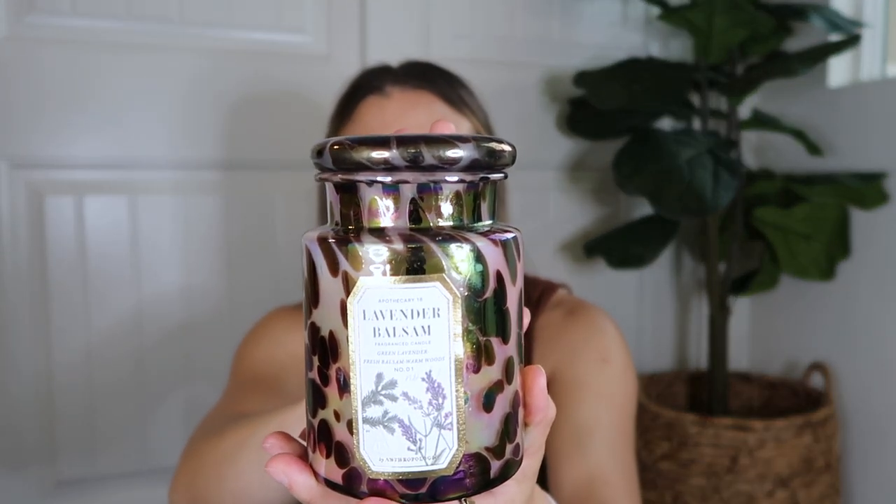Next, let's move into some scents. I don't usually buy scents at full price because the candles and things like that often go on sale for at least 20% off at Anthropologie, so I have quite a few saved for later. If you'd be interested in a follow-up video when I buy those candles, let me know below. I did have a gift card, so I picked up this one — I've never seen anything like it. The canister itself is really beautiful, and I've been really into lavender lately to help me sleep and relax.